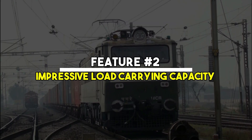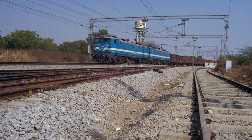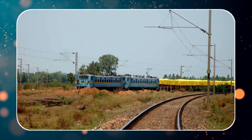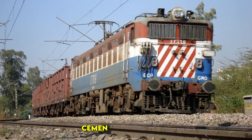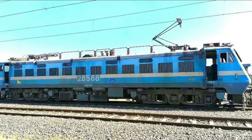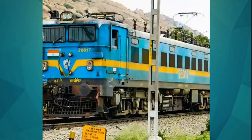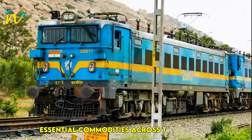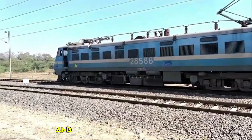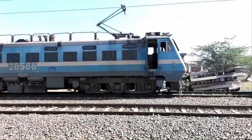Feature No. 2: Impressive Load Carrying Capacity. The WAG-7 is built to carry heavy loads. It can haul up to 58 wagons loaded with goods like coal, cement and iron ore. This incredible hauling capacity makes it an indispensable asset for Indian railways, ensuring the smooth transport of essential commodities across the country. This locomotive is specifically designed for freight transport, and its powerful traction motors allow it to pull these massive loads without any difficulty.